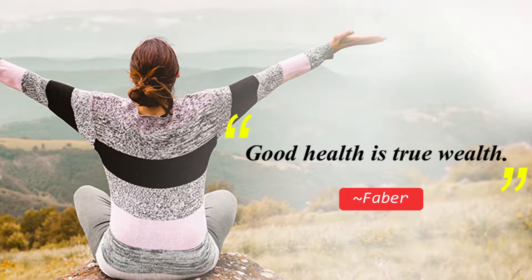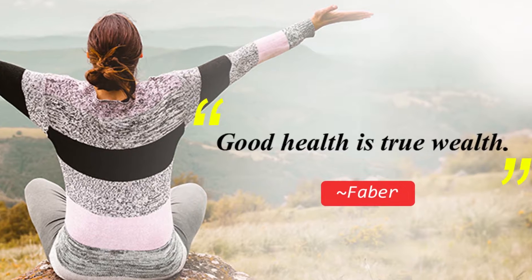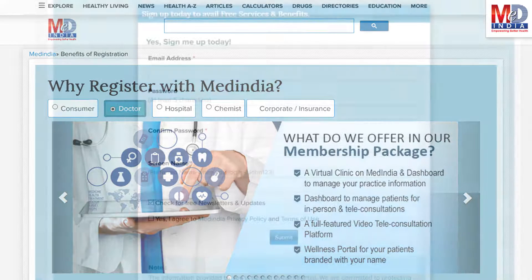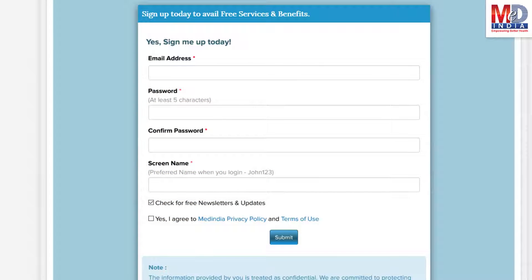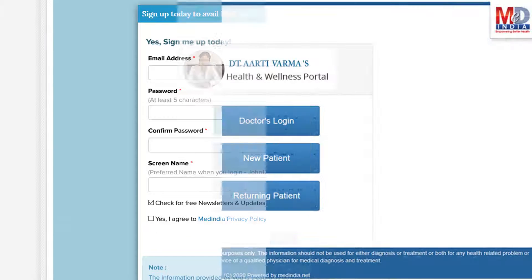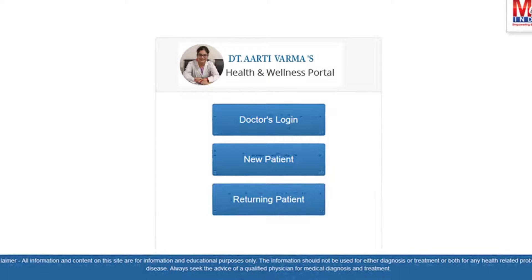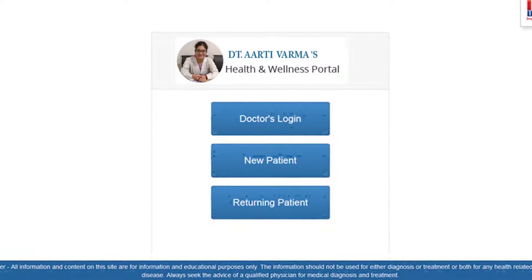Let's have a look at how our personalized health information therapy works for your self-care. First, if you don't have an account, create one by logging in as a new member and opt as a premium member. This will require email verification — follow the given steps. All returning members and MedIndia members can log in with their username and password.